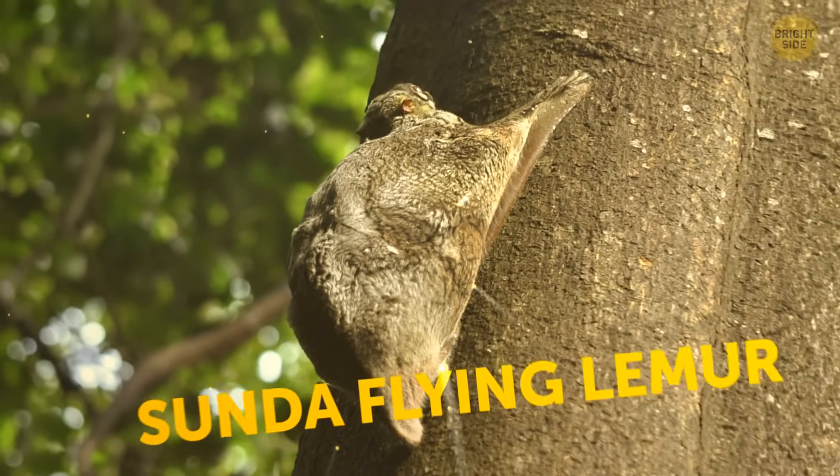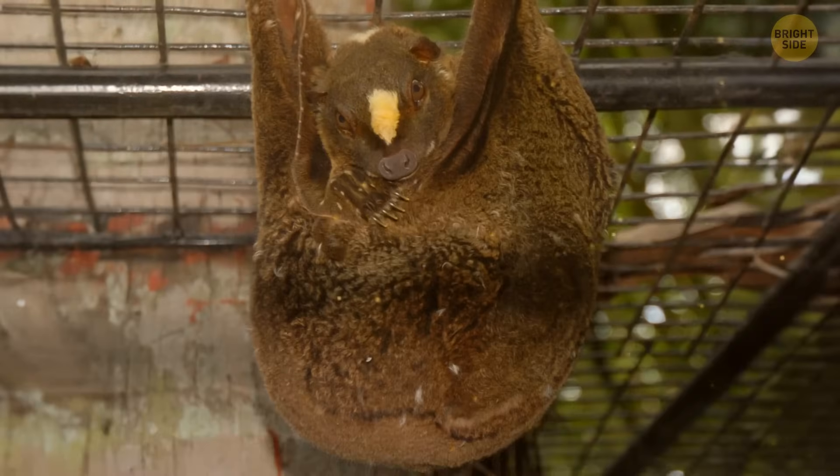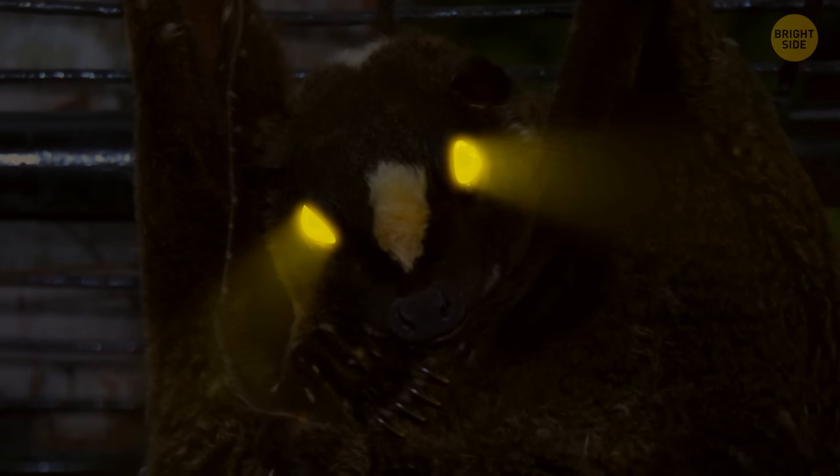The Sunda flying lemur is a kind of gliding mammal you can find in Southeast Asia. It has a small head, small ears, and adorable big eyes that help the animals see well in the dark and move at night.